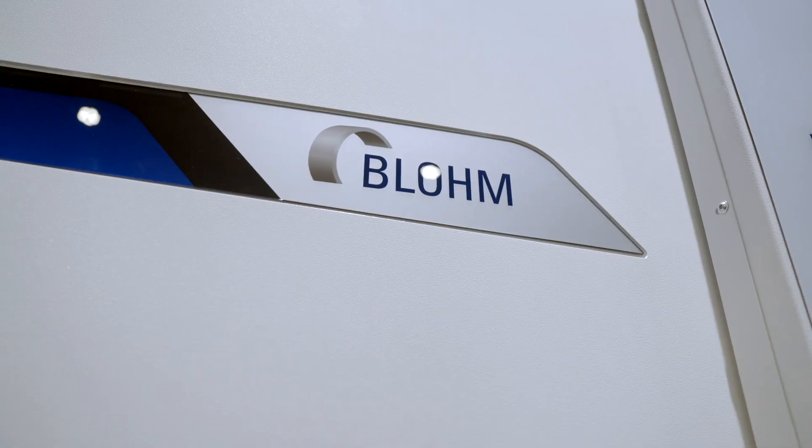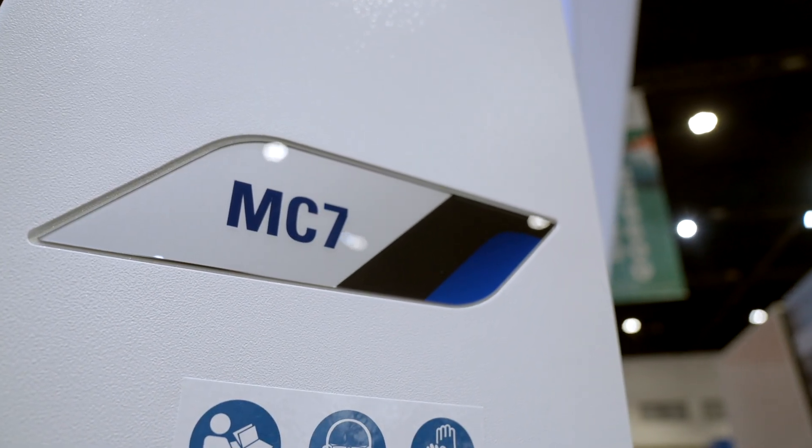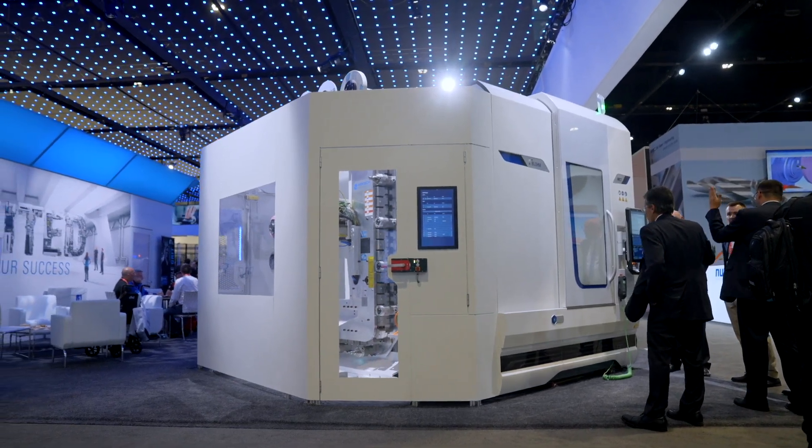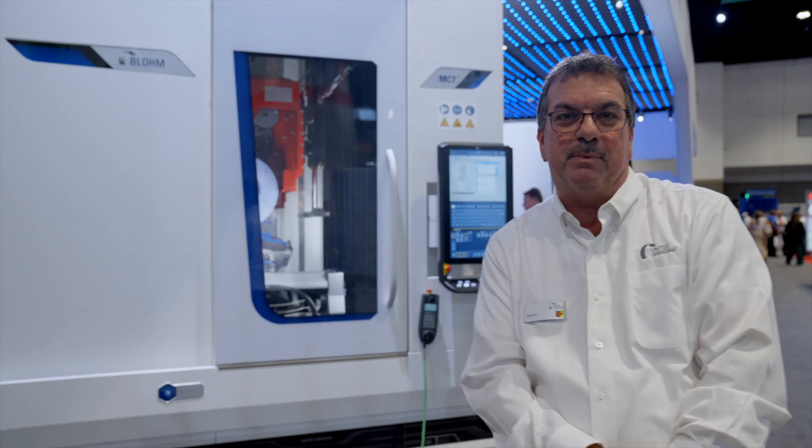Hi, my name is Robert Uran. I'm an applications engineer for United Grinding, and this is the debut of the Blohm MC7. This is a new five-axis machine by Blohm. The machine was built for the aerospace industry but it has many other capabilities.